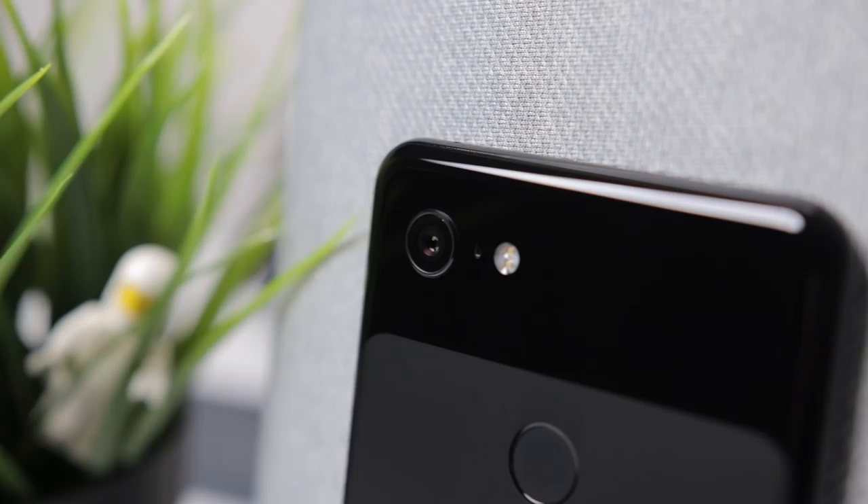This phone takes some of the best selfies I've really ever tested, and you also have that great portrait mode that cuts out your face from the background and really achieves some great results. It also has a wide angle camera, which basically every phone should have. It looks great, you can fit more people in the shot, and it takes some really weird and different perspective shots as well. The wide angle camera is kind of awesome.